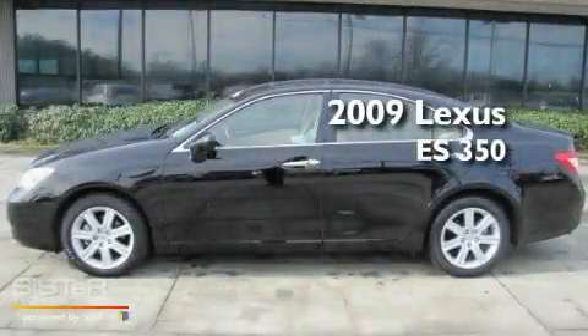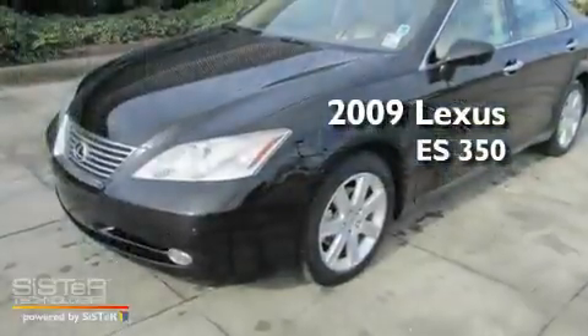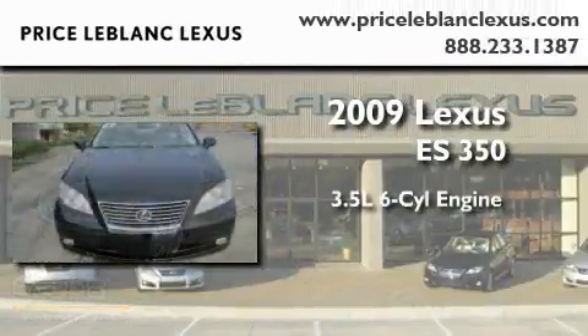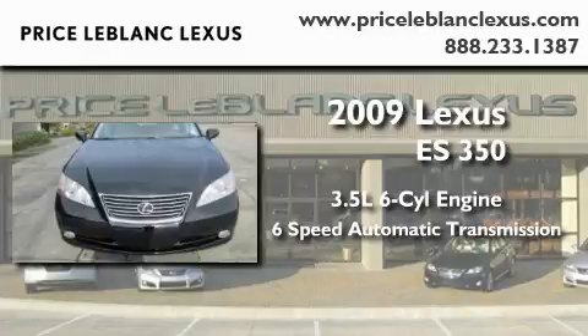This is a certified pre-owned 2009 Lexus ES350. It has a 3.5 liter 6-cylinder engine and a 6-speed automatic transmission.